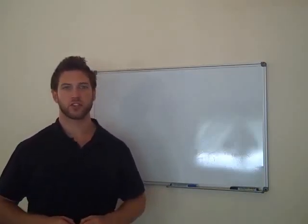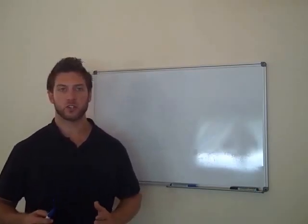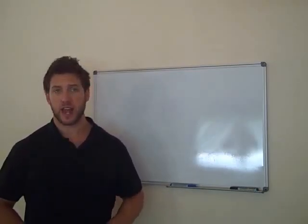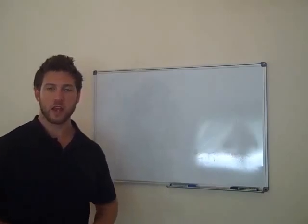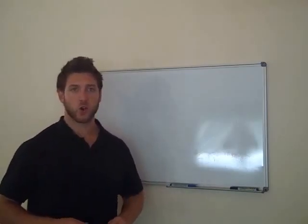Hi everyone, it's Ryan Mitchell from Evolution Fitness Centre here. I've got a tip for you this week based on nutrition. If you want to do something that's going to have an immediate impact on your weight and also give you lasting gains as you go, do this. It's called the funnel.